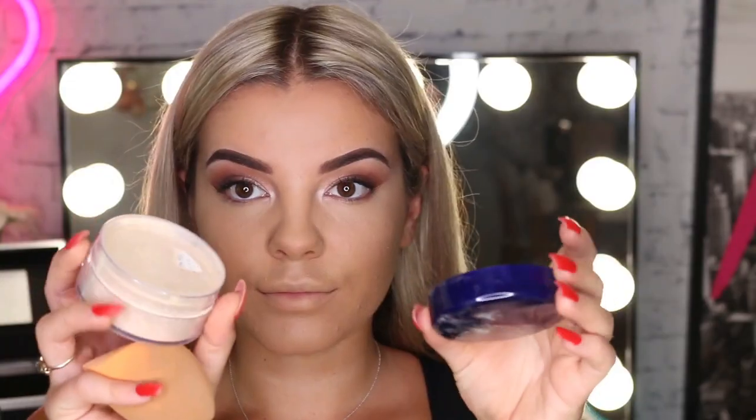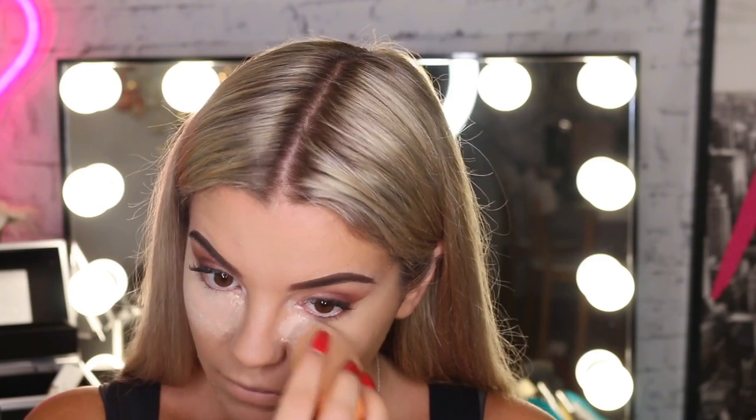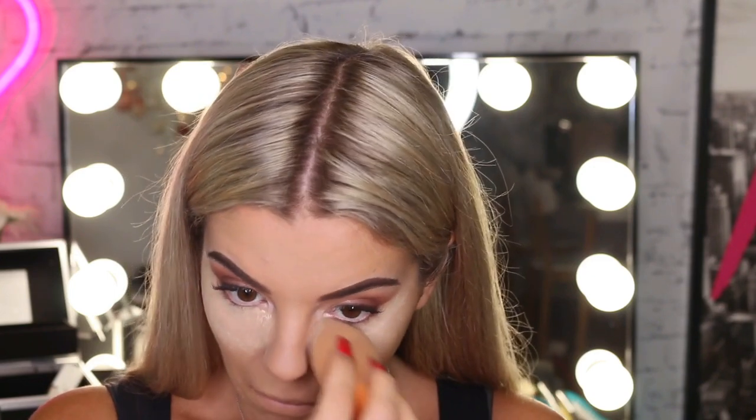My next beauty hack is making sure your concealer doesn't crease throughout the day. I like to use my wet sponge and take some translucent powder — I'm using the Maybelline Loose Powder in shade 1 — and press it into the under-eye area straight after applying concealer. This way it will not crease or budge throughout the day.